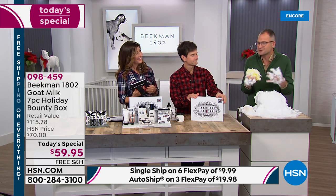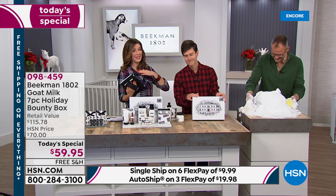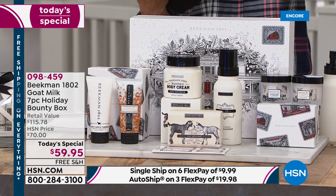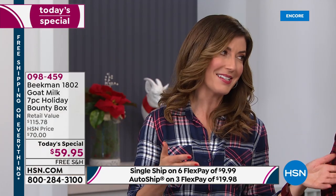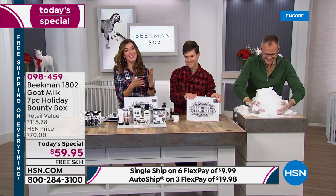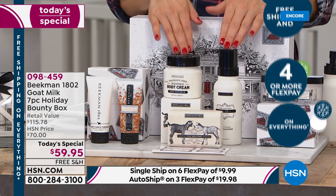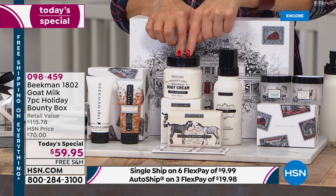This is the only place you can buy the Bounty Box this year. It's not at QVC, it's not on the Beekman Mercantile — even if you're right there in their hometown of Sharon Springs, no one else has the Holiday Bounty Box. It's exclusive to us here at HSN, and there's only one day. I've been a fan since I was able to launch their brand on national television. As I've seen their company grow and their product line grow, they have stayed so true to their roots — bringing you farm-to-skin products, beauty products from a farm, not from a lab.